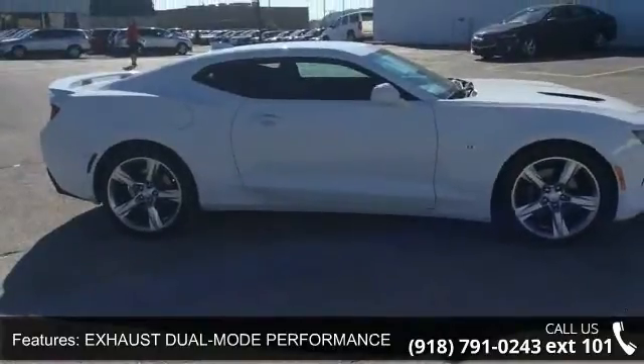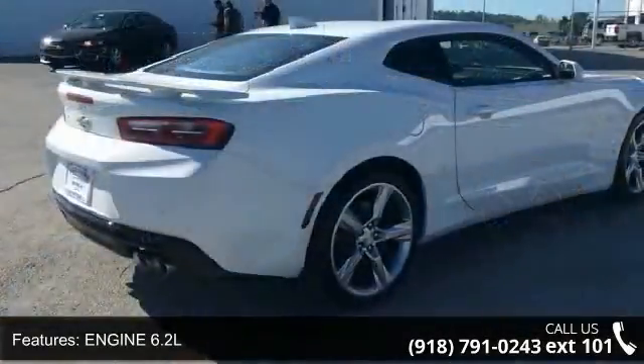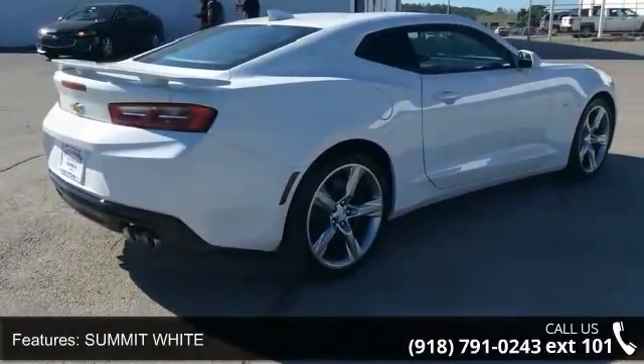Enjoy these notable features: Adrenaline Red Interior Accent Trim Package, Exhaust Dual Mode Performance, Engine 6.2L, Summit White.